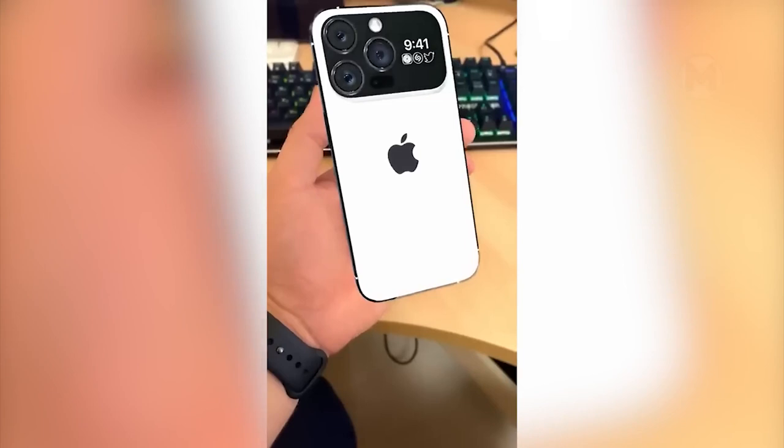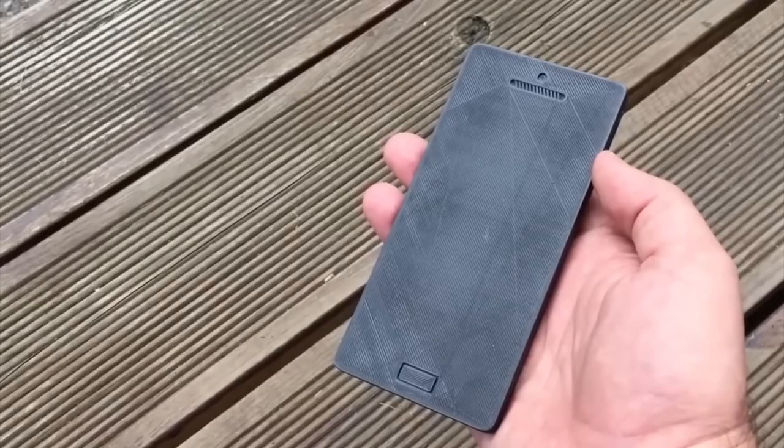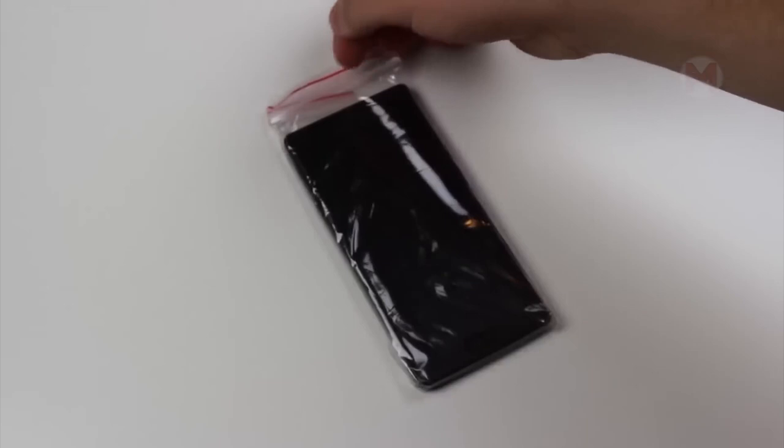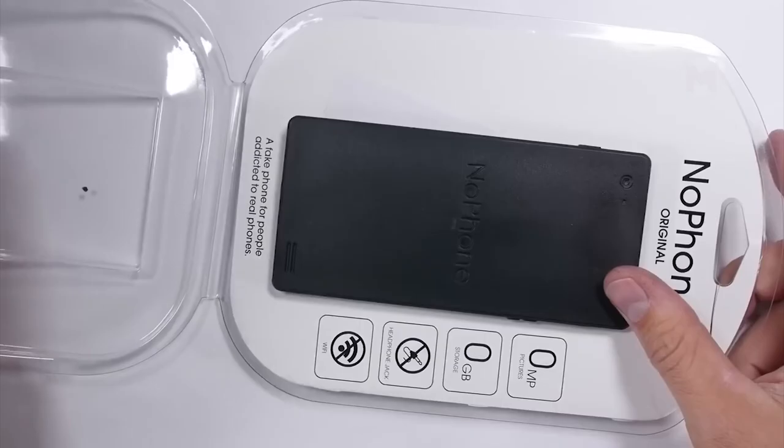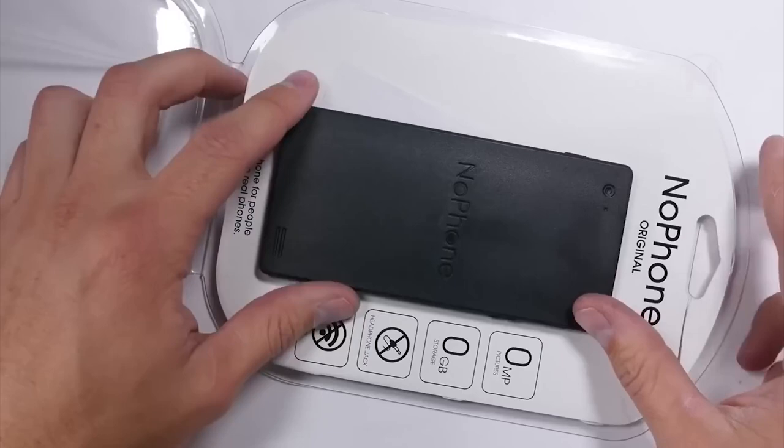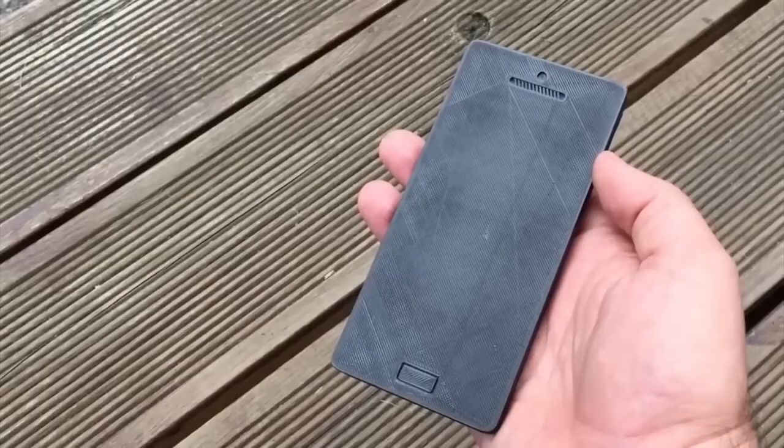I won't say a lot, because this video is for true connoisseurs of iPhones. And this is a good way to combat phone addiction — and at the same time, a terrible gift. Meet the NoPhone. There is absolutely nothing in it. Such a fake phone cannot call, receive messages, play music, and so on.